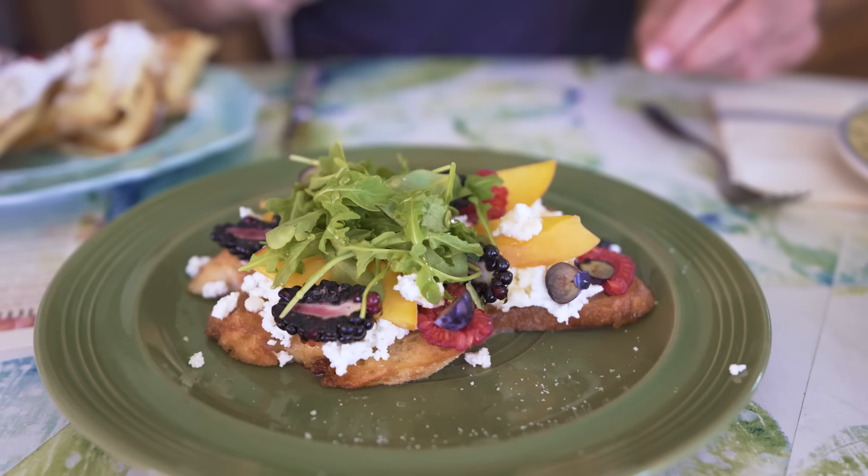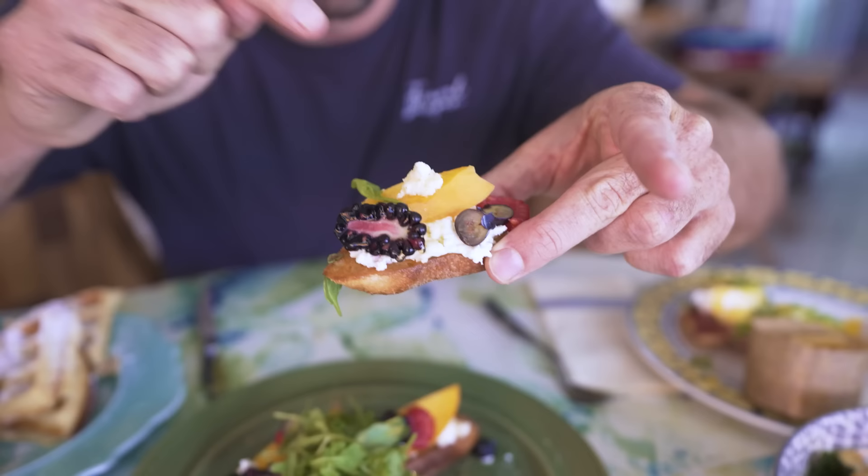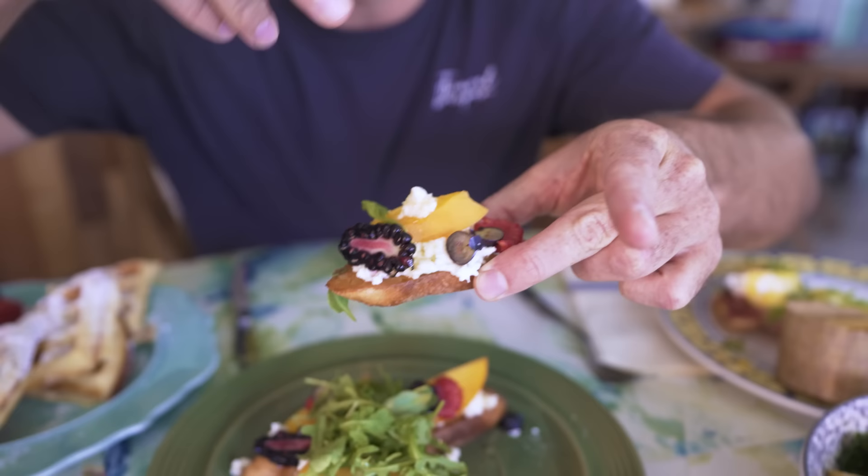Tried the savory, let's get into the sweet. First up from the sweets — ricotta toast. We got ricotta, nectarine, blackberries, blueberries, raspberries, honey, and salt, with a little bit of those greens. How beautiful is that? You've got to come here and get one savory dish — the duck and kale, 100% — and then one sweet dish, ricotta toast. Such a contrast, man, it's delicious.